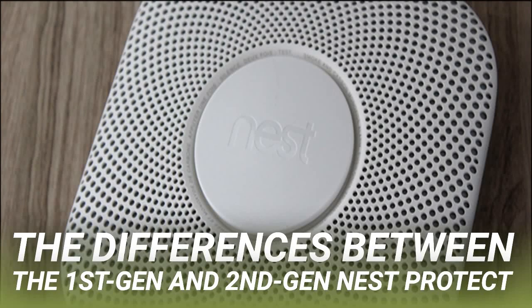The Nest Protect smart smoke alarm is on its second generation. If you're not sure which model you have, there are a few things you can do to find out, as well as some significant features that separate the two versions. Unfortunately, Nest doesn't print first generation or second generation on the packaging or on the device itself, so you have to look for other cues instead.